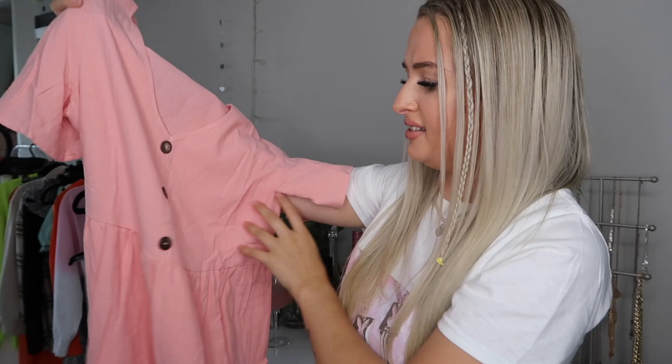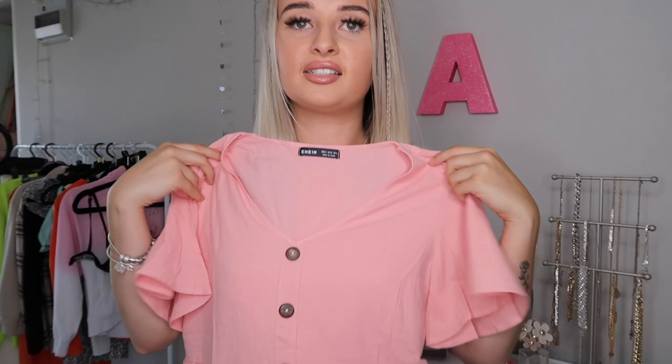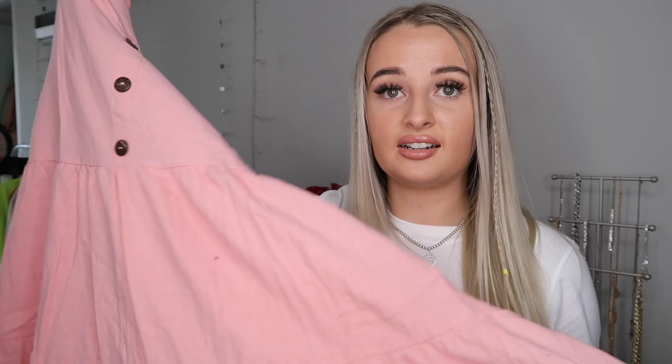If you've watched my Primark haul you'll know I bought a dress very similar to this, just in a different colour. These dresses have buttons at the top and then they fill out towards the end. I really like this colour — the one in my Primark haul I didn't like because it was a bit too beige and it washed me out. Hopefully this one suits me better. I'd really like to wear dresses like this — the other one made me look like a Victorian, so hopefully this one is a bit more fashionable and up to date.